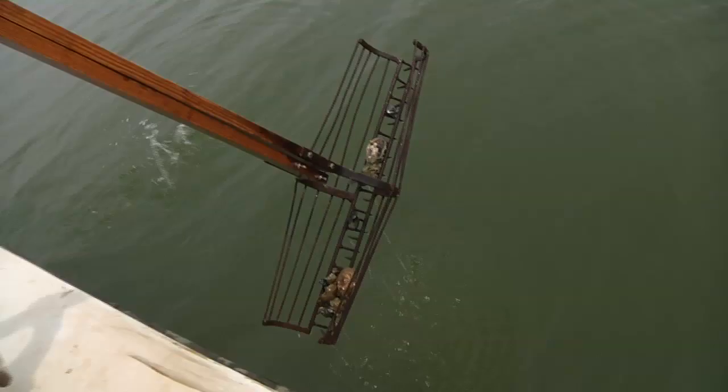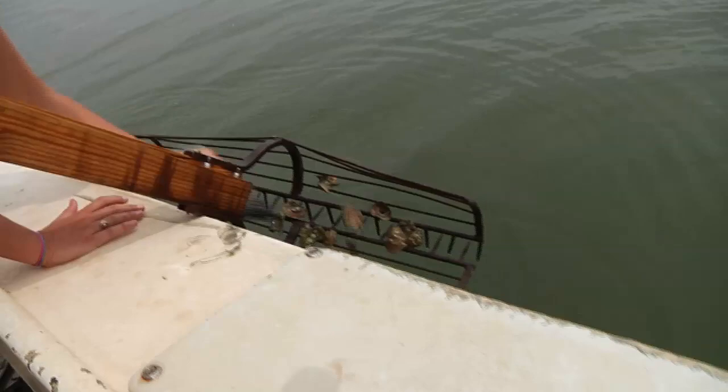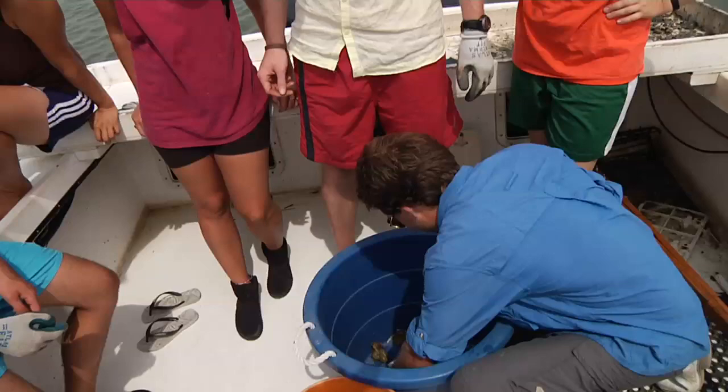But these aren't Apalachicola oystermen. This is a Florida State University biology class taught by Dr. Randall Hughes. Today, Dr. Hughes is having her colleague, Dr. David Kimbrough, lead her class on a field trip to learn about the Apalachicola oyster fishery.